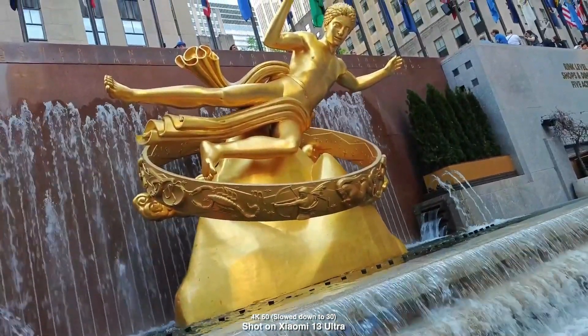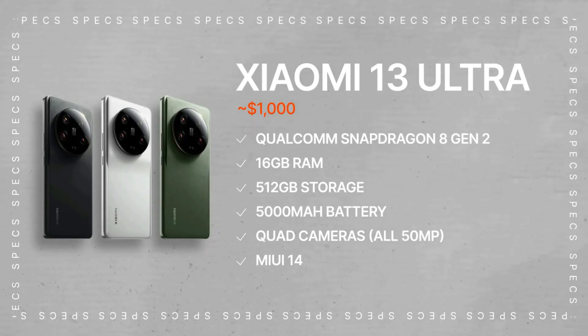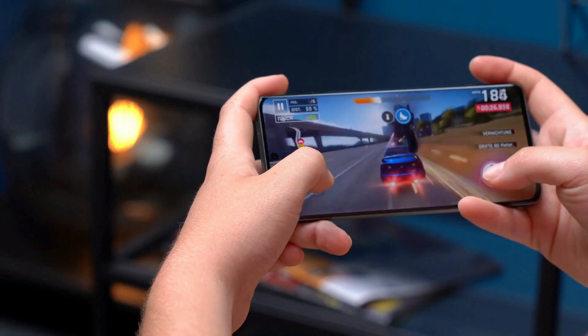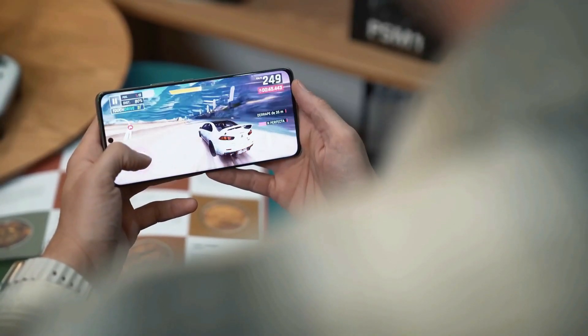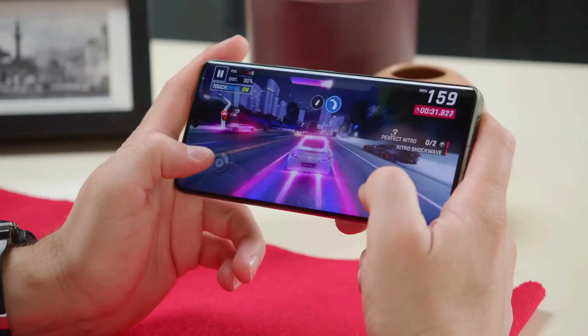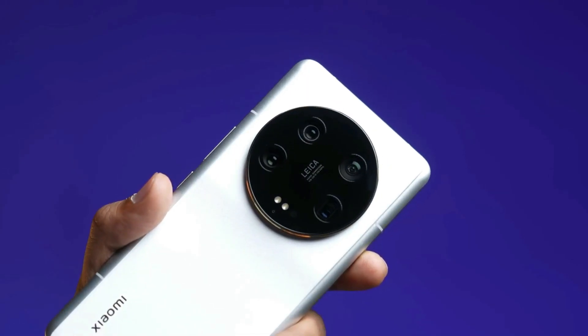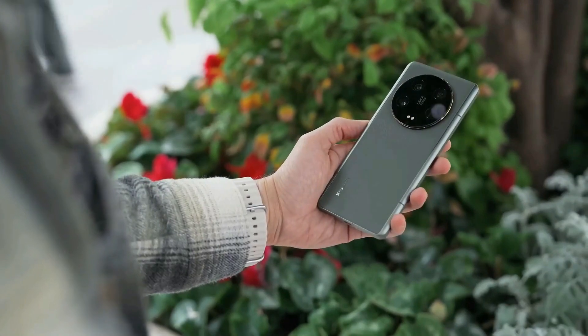Under the hood, it is powered by the Qualcomm Snapdragon 8 Gen 2 chipset, specially optimized for the device. This chipset offers remarkable speed and multitasking capabilities. Users can choose between 8GB or 12GB of RAM, which provides excellent performance. Moreover, this phone runs cooler than its predecessor, ensuring smooth gaming experiences.